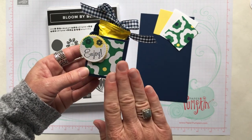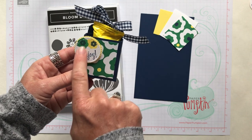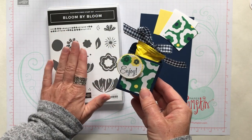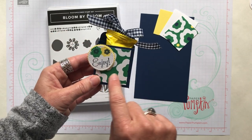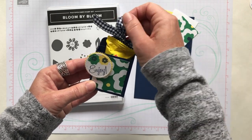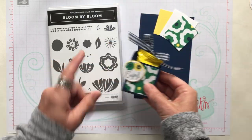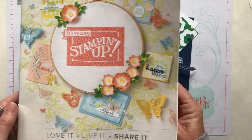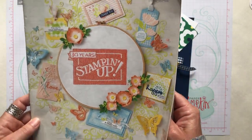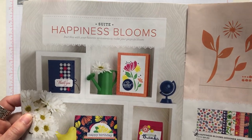We are using lots of product from the Occasions Catalog. This is the Happiness Blooms Suite. We are using the little Bloom by Bloom stamp set, some of the Happiness Blooms Designer Series paper, and — not part of the suite but I loved how it coordinated — the Knight of Navy Gingham ribbon. So let me show you in our 2019 Stampin' Up Occasions Catalog. I love the bold bright colors on this Happiness Blooms Suite.